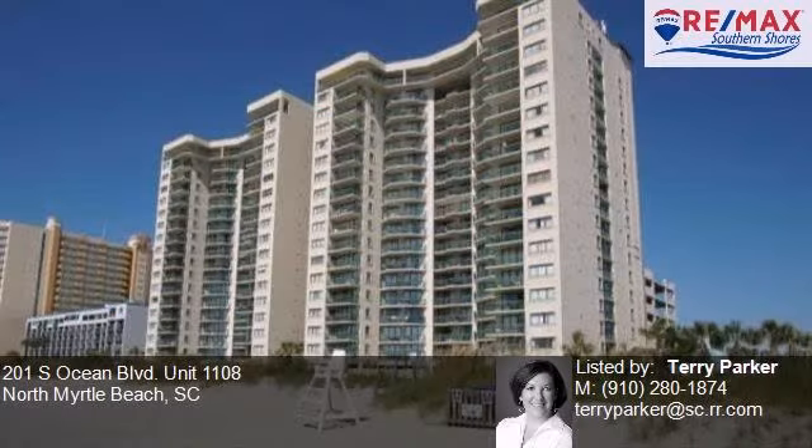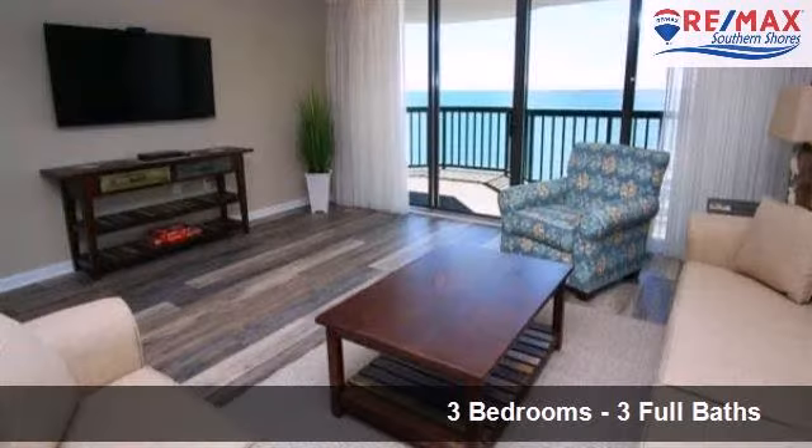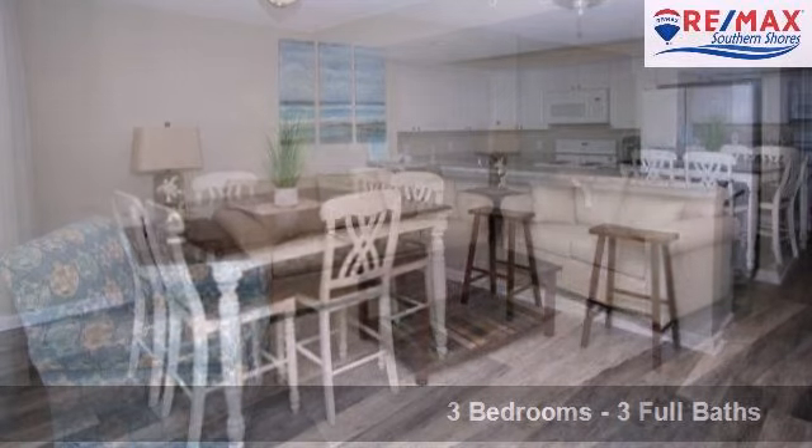This property is a three bedroom, three full baths home. Interior features of this property include an elevator, a hot tub, blinds or shades, and an indoor swimming pool.